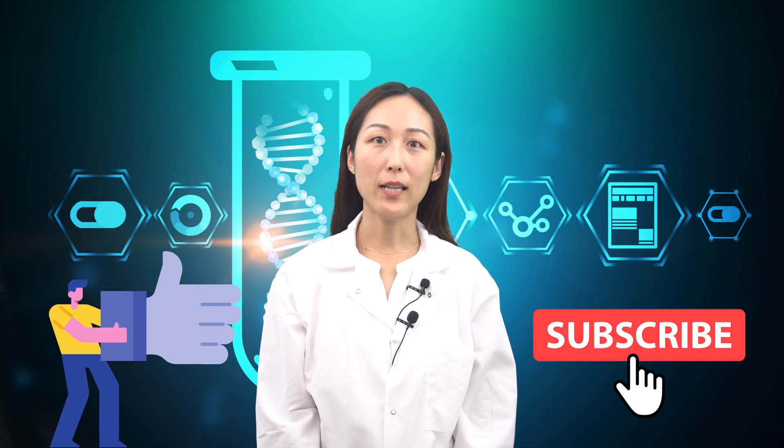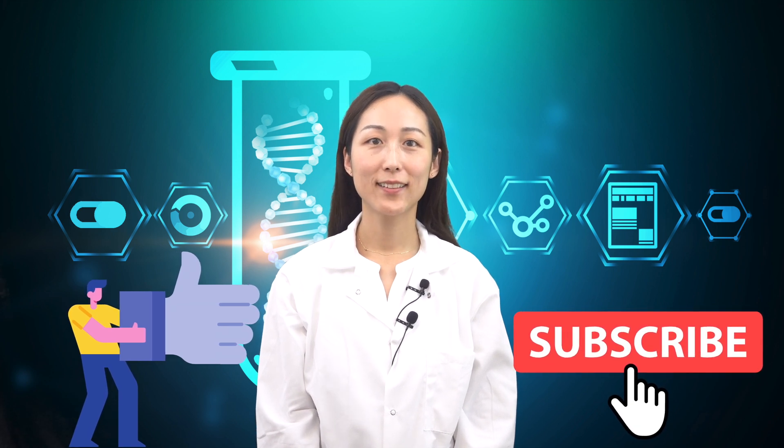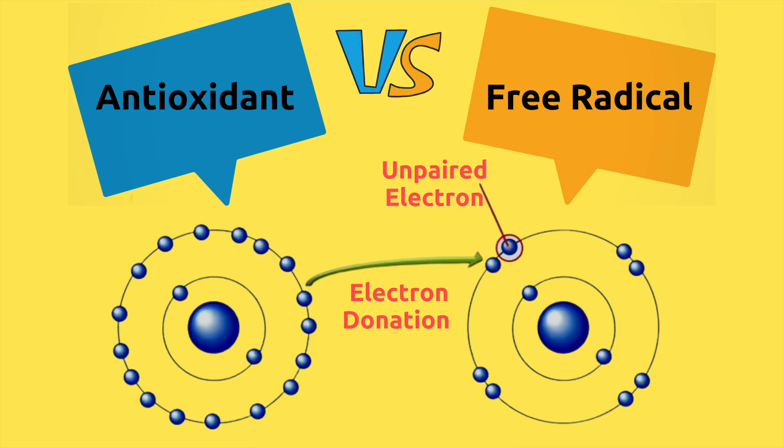Before we start, if you like this video, please hit the like button, and if you are new to this channel, don't forget to subscribe for more information on dietary supplements. We have all heard about how antioxidants are important to